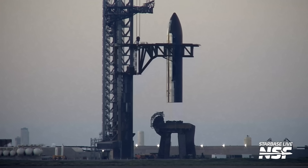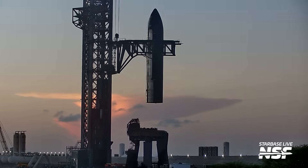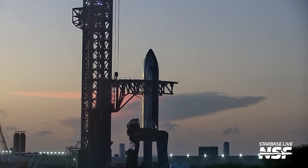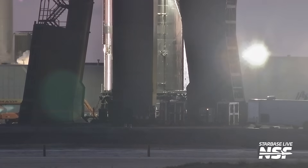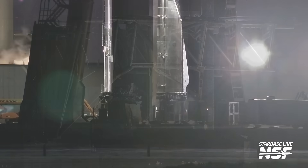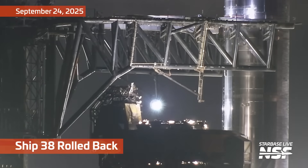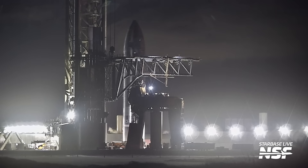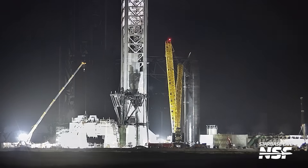They have to de-shipify pad one — remove the ship adapter and the flexible umbilicals attached there. You can see right there on top of the OLM, the booster quick disconnect has all the temporary plumbing for the ship on top of it. So they're going to have to de-modify that pad so it fits a booster again, then roll that ship all the way back to the production site to finish off any final checks.